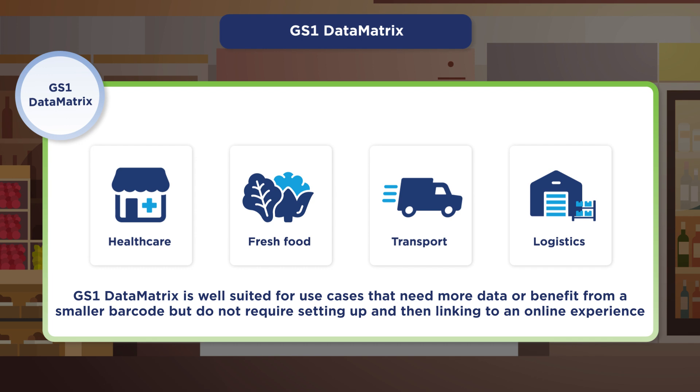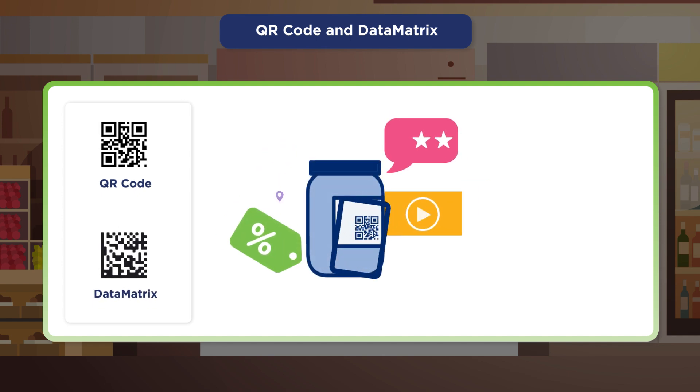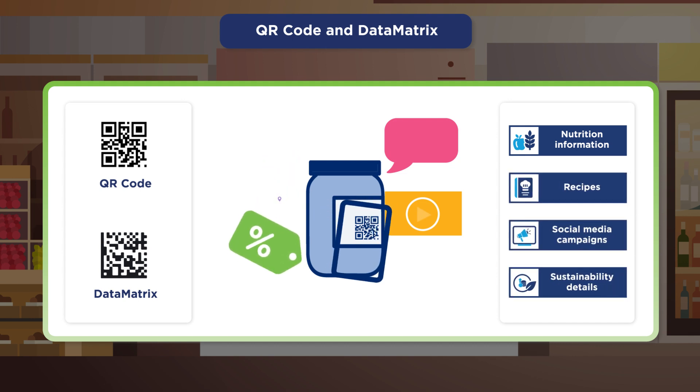QR code and Data Matrix use GS1 Digital Link to help anyone with a mobile device connect beyond the packaging. This means one scan can get you nutrition information, recipes, social media campaigns, sustainability details, videos, or all of the above.